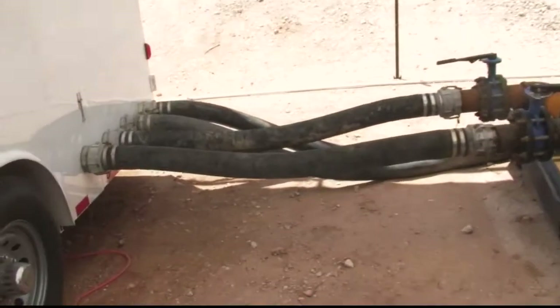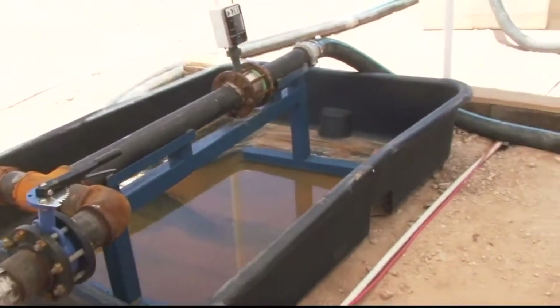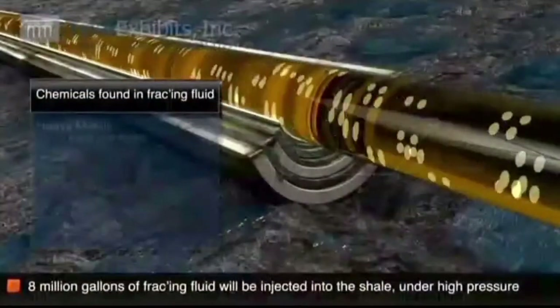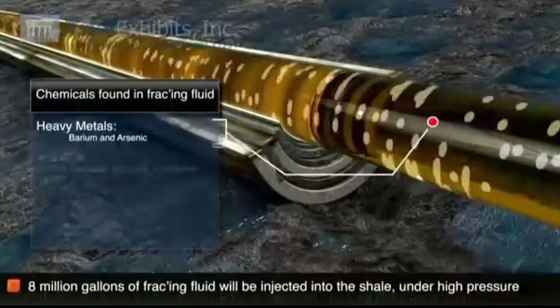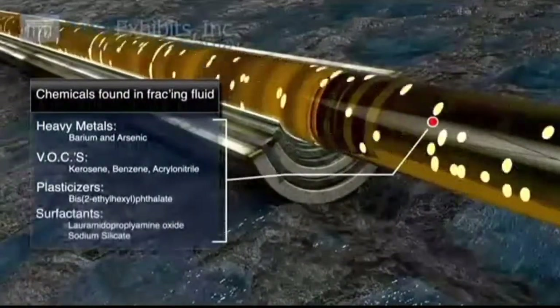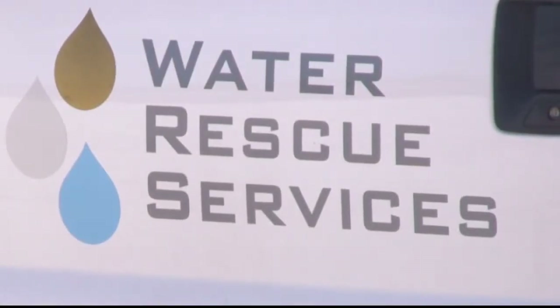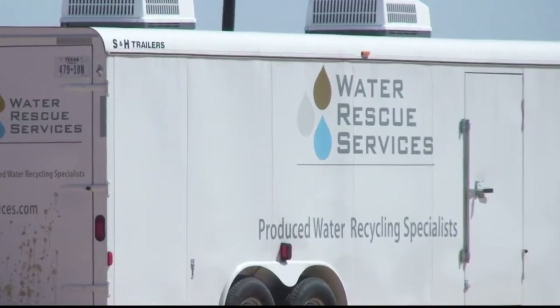It comes out through these pipes and goes up through a couple of static mixers. Frack water is contaminated with heavy metals and chemicals. In a process called electrocoagulation, which takes four or five hours, Water Rescue Services runs the water through a series of tanks and puts a charge in it, which causes contaminants to cling together.